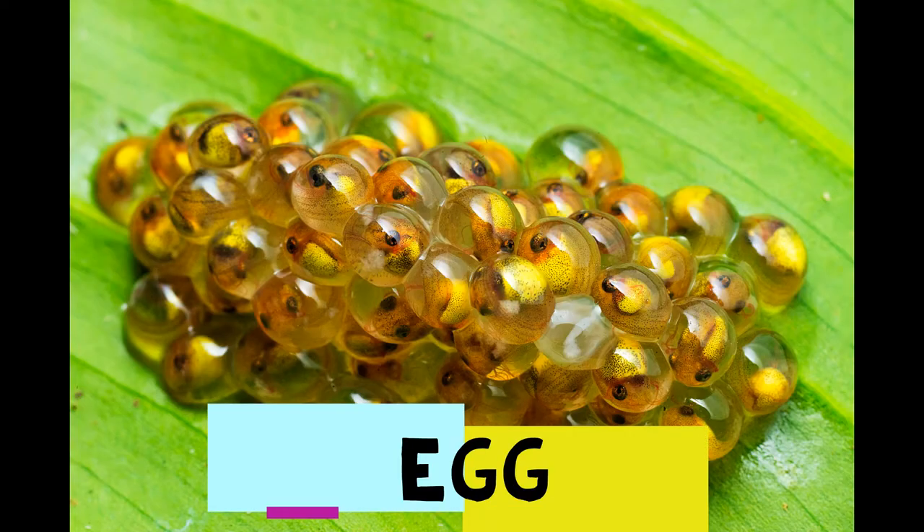Frogs lay eggs. That's where new frogs come from. The eggs hatch in one to three weeks.